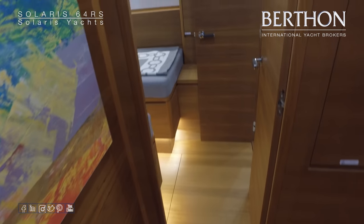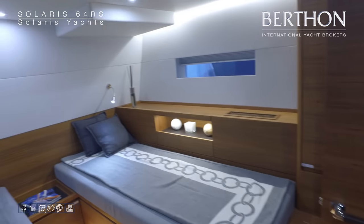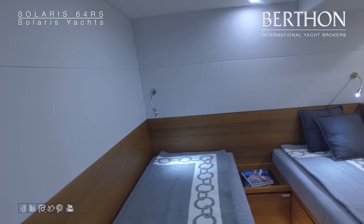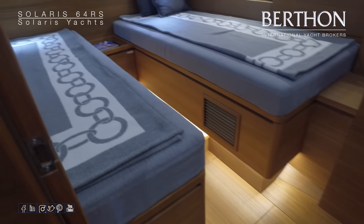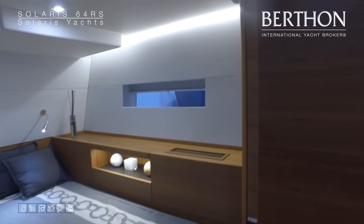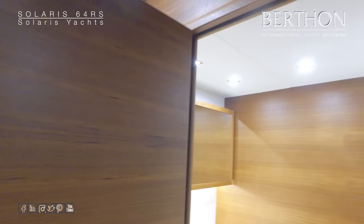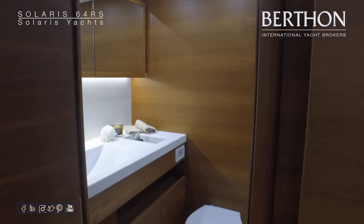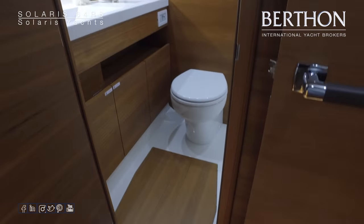And again with the separate shower stall with thermostatically controlled shower, both port and starboard.